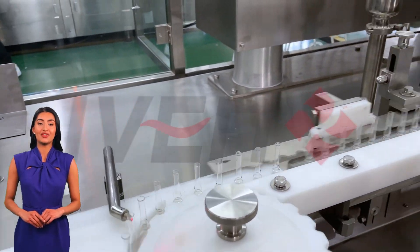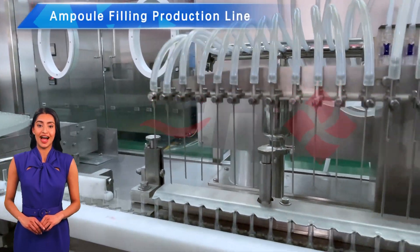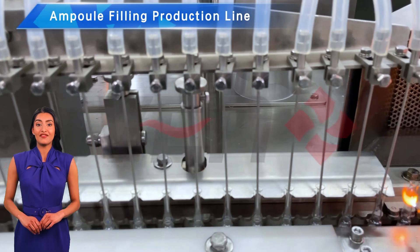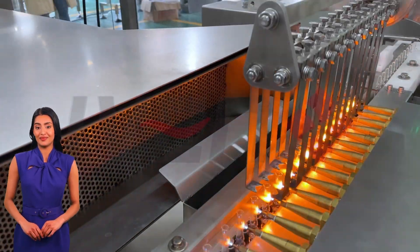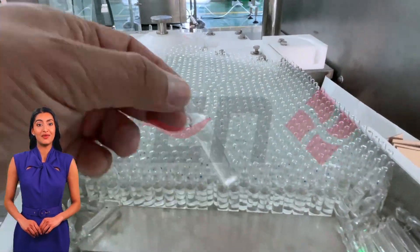Hello everyone and welcome to our channel. Today we're going to take you on an in-depth look at an ampoule filling production line and show you why IVEN pharmaceutical and medical equipment is your trusted choice, and how IVEN offers integrated solutions that can help your production reach new heights.